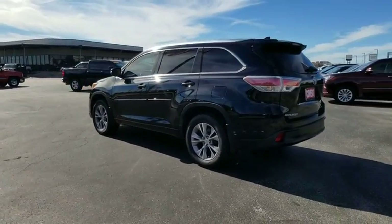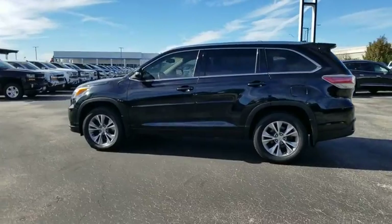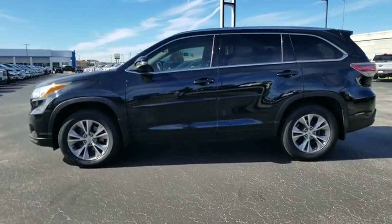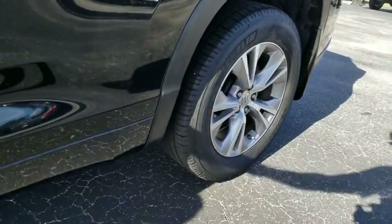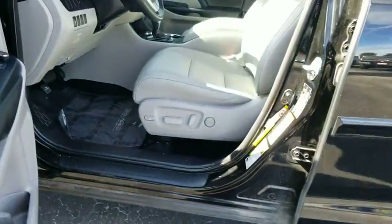This vehicle has less than 45,000 miles. Here are some of this vehicle's great options: backup camera, keyless entry, steering wheel audio controls, navigation system, power liftgate, and traction control.